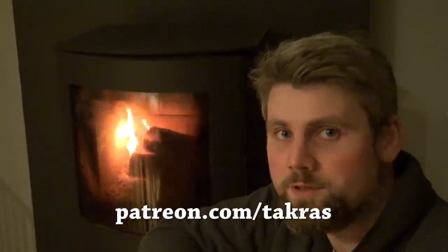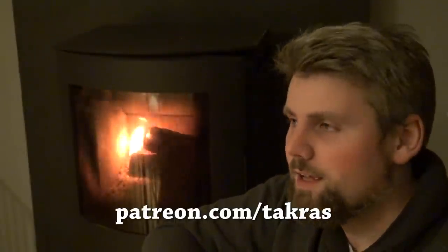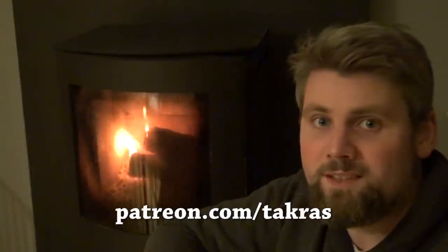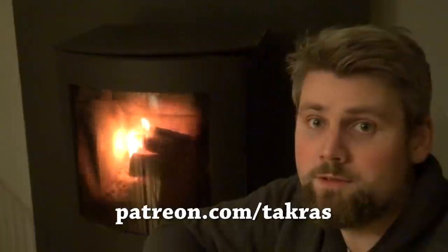This episode is brought to you by my excellent Patreon supporters at patreon.com/takras. Thank you so much for all your support. And if we get some more now, eventually we can get games that you want to have reviewed. That will be really exciting. Anyway, back to the review.